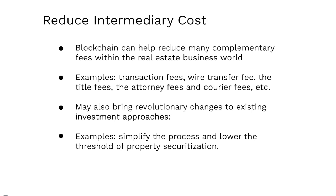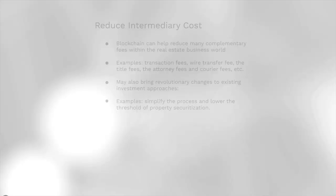Blockchain can also reduce intermediary costs. It can help reduce many complementary fees within the real estate business world — for example, transaction fees, wire transfer fees, title fees, and attorney fees. It may also bring revolutionary changes to existing investment processes, such as simplifying the process and lowering the threshold of property securitization.